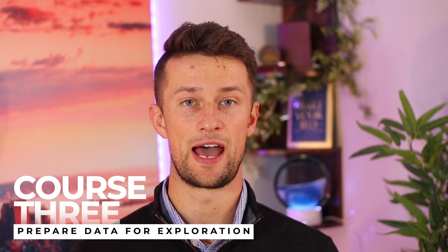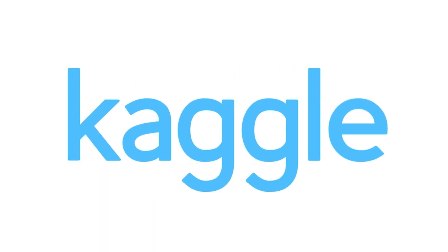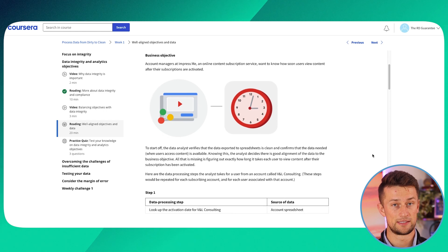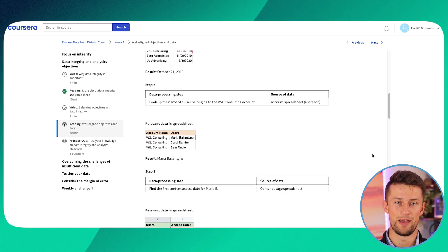Course three is called Prepare Data for Exploration. This course blends business strategy with data analysis — you'll think more about analytical concepts in data, and you'll be introduced to creating a Kaggle account, which is a community of data scientists. You'll learn how to meet the community and best practices around organizing data. Course four is called Processing Data from Dirty to Clean, a real-world application covering how to recognize errors in messy data and rectify them to turn it into a usable, tangible product for decision-making.